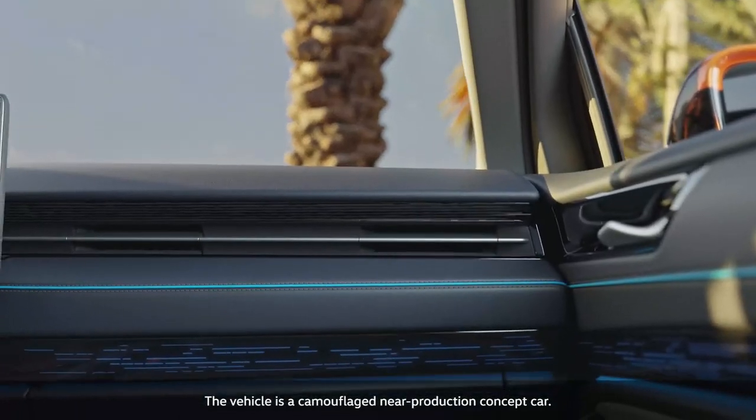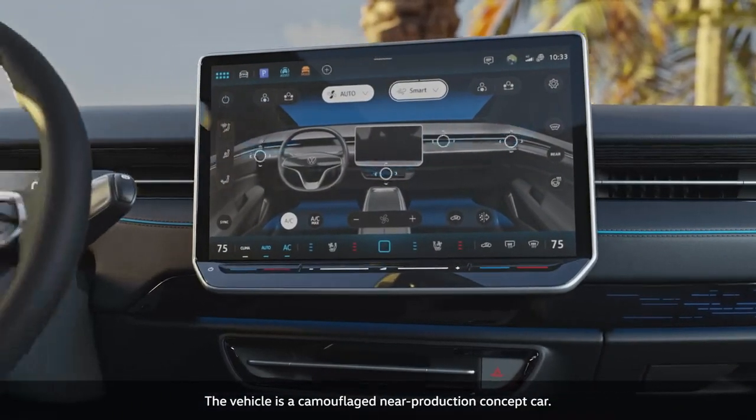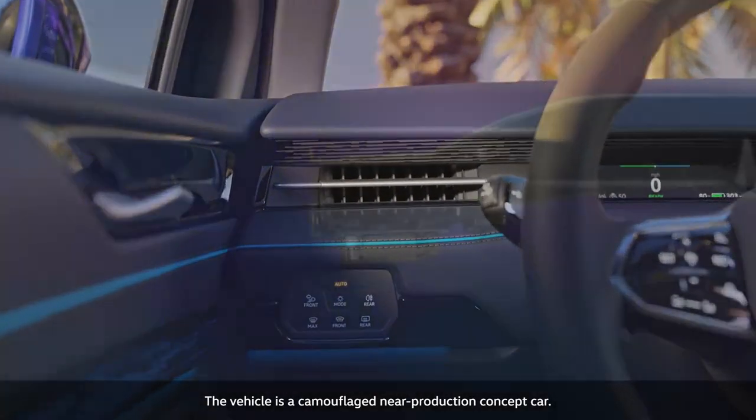The newly designed smart air vents in the cockpit are operated electrically and controlled digitally, creating new possibilities for an exceptional climate experience.